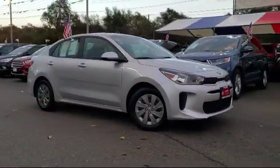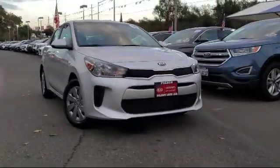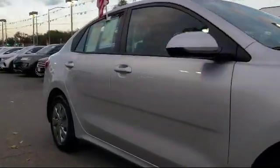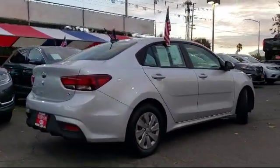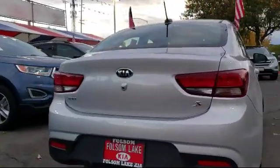And comes equipped with tire pressure monitoring system, steering wheel controls, keyless entry, rear view camera, Bluetooth smartphone integration, parking sensors, air conditioning, traction control, power windows, six-speaker audio system, and has less than 15,000 miles on the odometer.